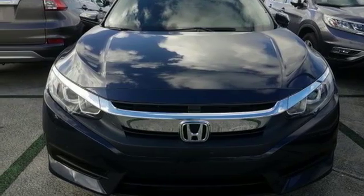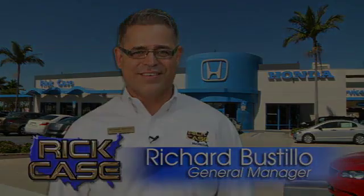Experience it for yourself today. This is just one of the dozens of great values you'll find here at the Rick Case Honda Pre-Owned Superstore on I-75 and Griffin Road.